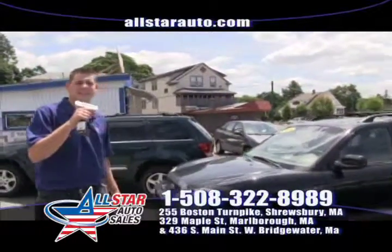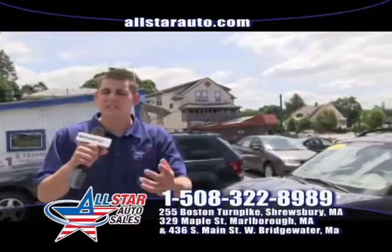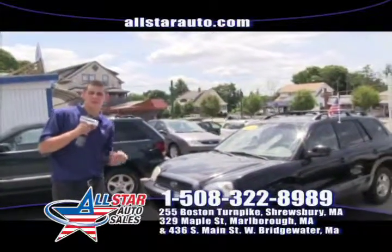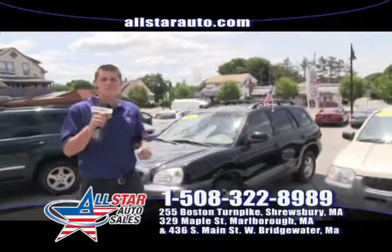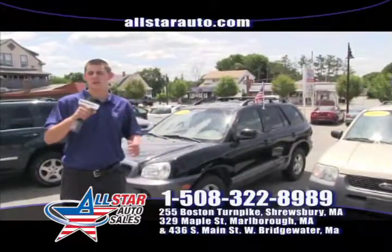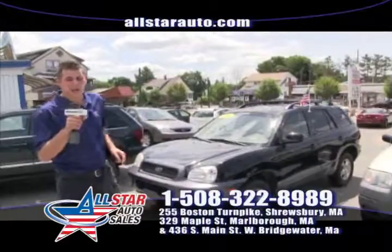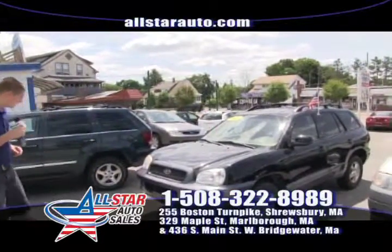Give us a call at 508-480-8989. Visit us online at allstarauto.com. Remember, we're the home of the $500 credit guarantee — everyone's approved and everybody drives here at All Star Auto Sales. If we can't get you financing, we're going to give you $500 in cash, only here at All Star Auto Sales.